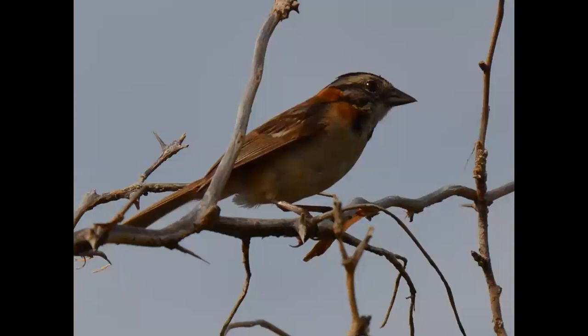To start, this is a bird that we're going to see all throughout the Americas. I've seen it way south in Chile, all the way up to Central America. It's called the Rufous Colored Sparrow, found in open areas, gardens, and borders of forests as well.